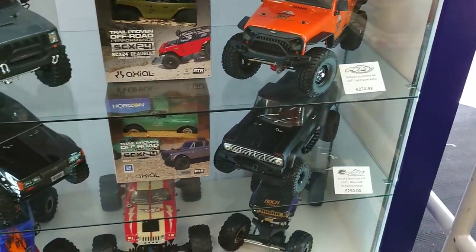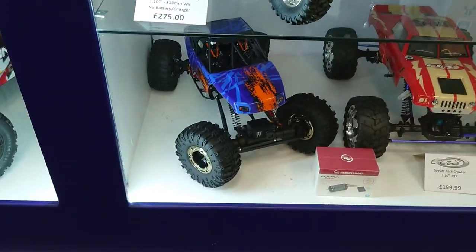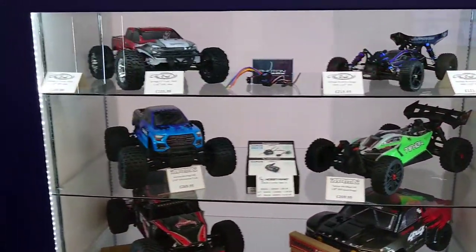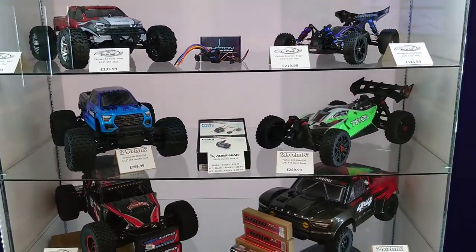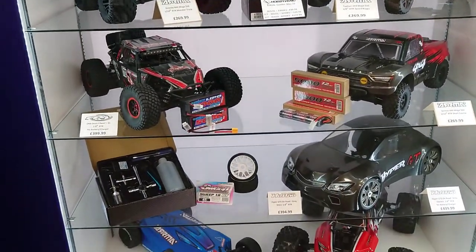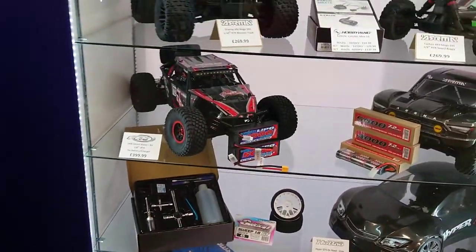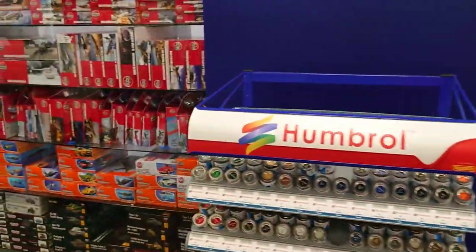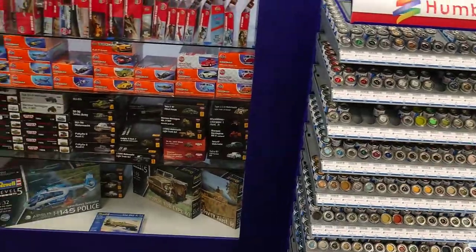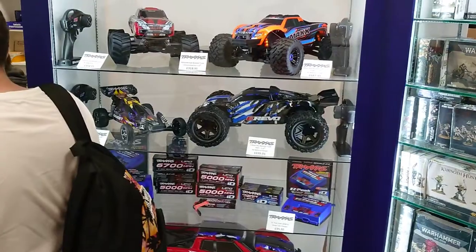On the shelves there's Traxxas, FTX, and Prismas. Oh look, there's a Ravine which I've got coming to pick up today. One of the FTX Armour Limitless models as well. They do the FX model kit, and obviously the Humbrol crates and the Warhammer. And then they have a full display of Traxxas.